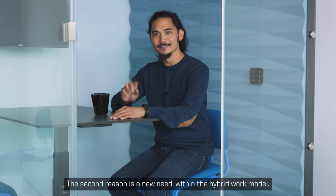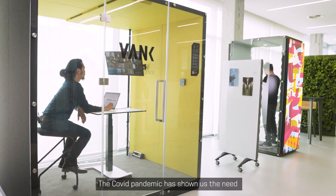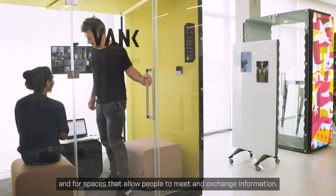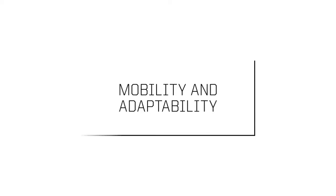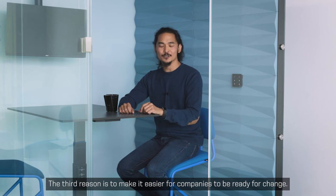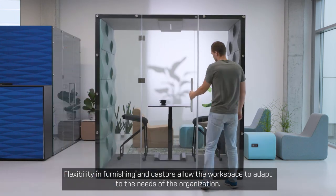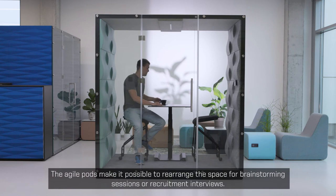The second reason is a new need within the hybrid work model. The COVID pandemic has shown us the need for individual comfort for video chatting, social distancing, and for spaces that allow people to meet and exchange information. The third reason is to make it easier for companies to be ready for change. Flexibility in furnishing and casters allow the workspace to adapt to the needs of the organization. The agile pods make it possible to rearrange the space for brainstorming sessions or recruitment interviews.